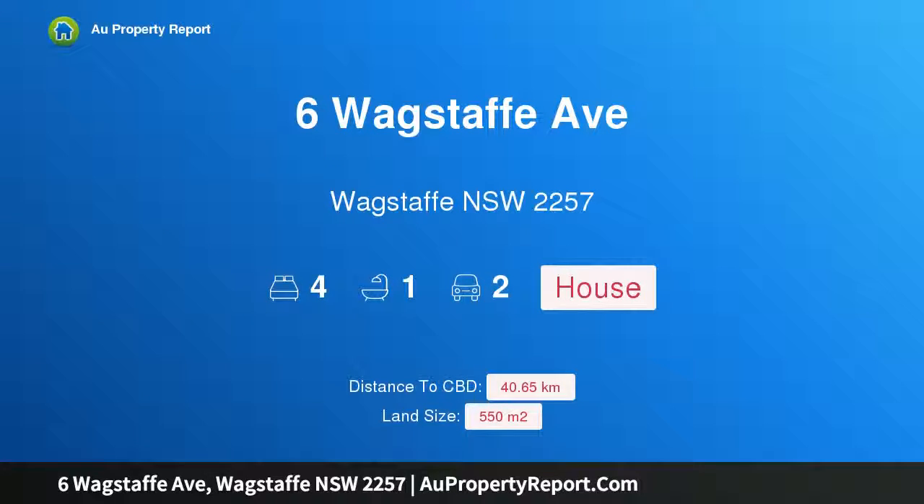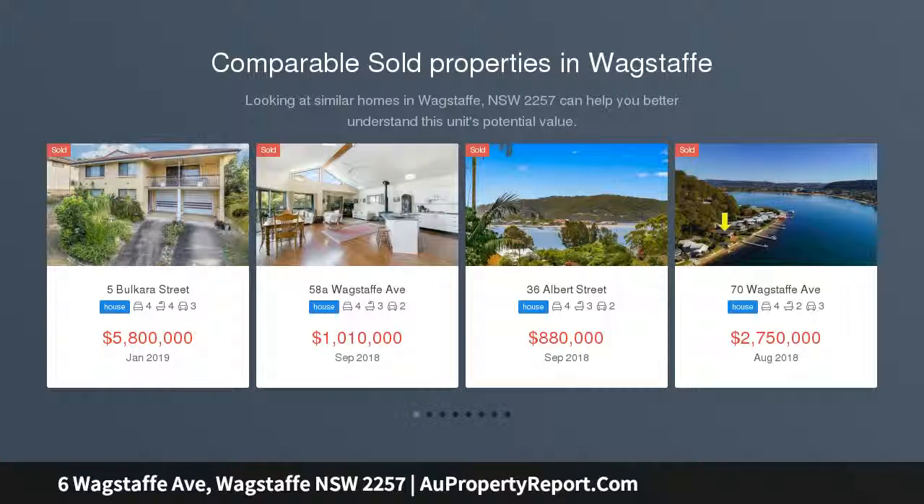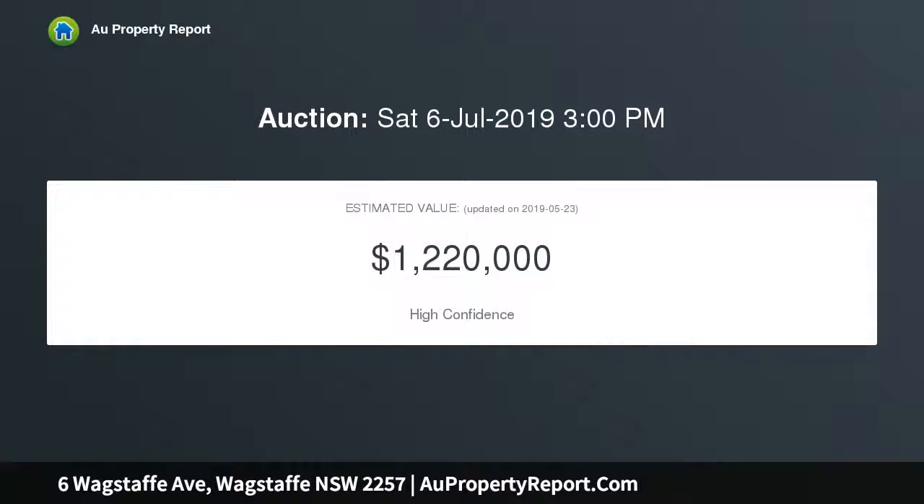I'm glad to introduce property 6 Wagstaff Avenue, Wagstaff, New South Wales 2257 — ripe for renovation. This classic bay cottage with lovely water views is bathed in natural light and offers loads of potential to create your perfect home. Maximize this truly wonderful northeasterly aspect with its sunrise over Bouddi National Park.